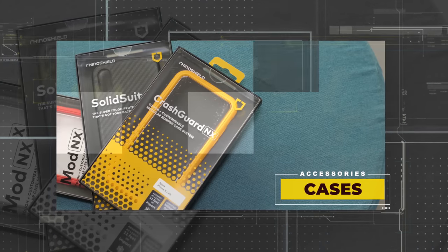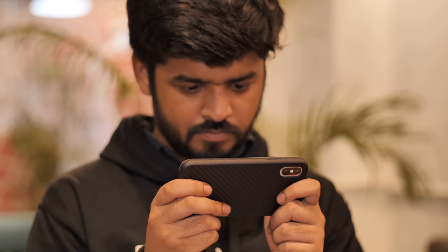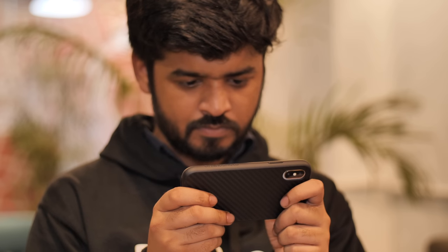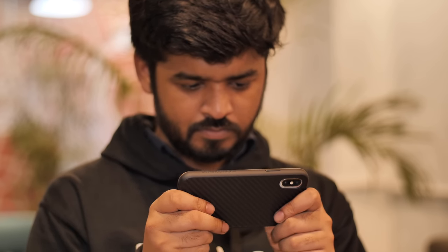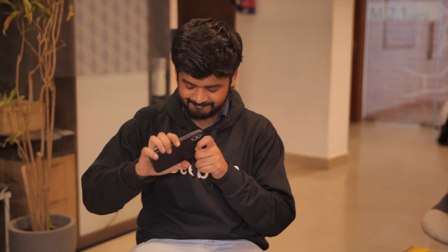Cases. These days, most smartphones come with a glass back and while they look premium, they get kind of slippery, which hampers the gaming experience. That's where cases come in. Any case which offers a lot of grip should do, but we are showing you the SolidSuit case from RhinoShield because these look good and offer a lot of grip, which makes holding the phone while gaming a lot easier. Cases from RhinoShield offer military-grade protection, so even if you lose at PUBG, you can throw your phone at the wall and not have to worry about it.